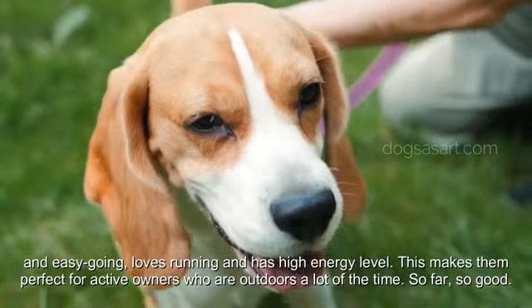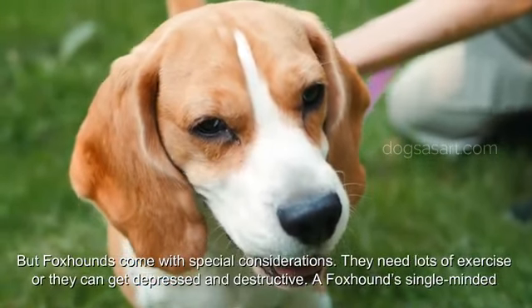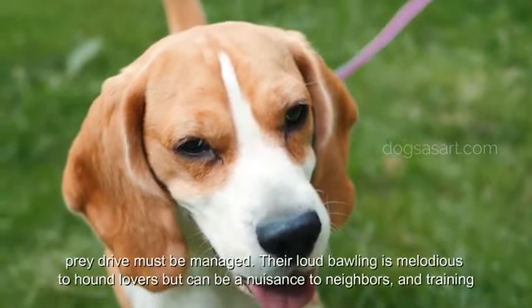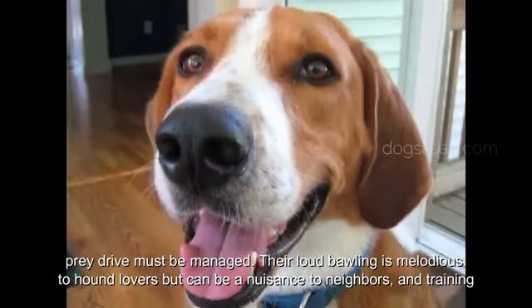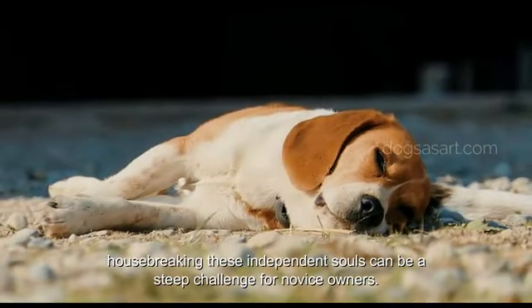Foxhounds come with special considerations. They need lots of exercise or they can get depressed and destructive. A foxhound's single-minded prey drive must be managed. Their loud bawling is melodious to hound lovers but can be a nuisance to neighbors, and training and housebreaking these independent souls can be a steep challenge for novice owners.